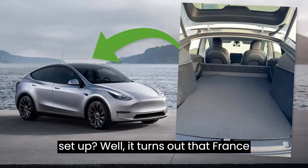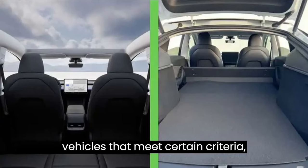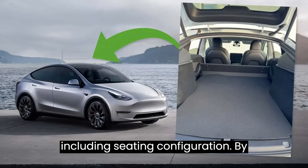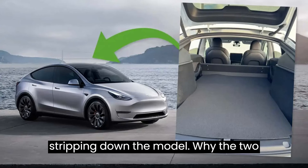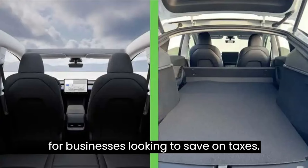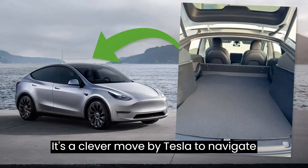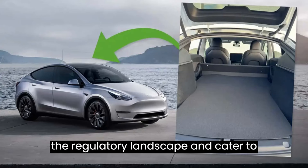But why the two-seater setup? Well, it turns out that France offers tax incentives for commercial vehicles that meet certain criteria, including seating configuration. By stripping down the Model Y to two front seats, Tesla qualifies for these subsidies, making it an attractive option for businesses looking to save on taxes. It's a clever move by Tesla to navigate the regulatory landscape and cater to local markets.